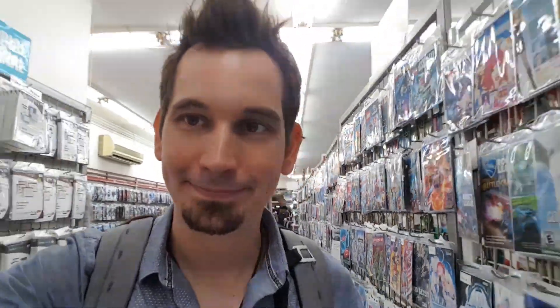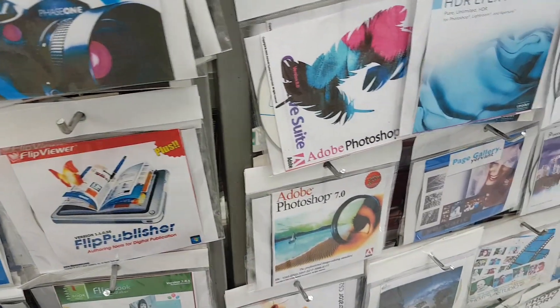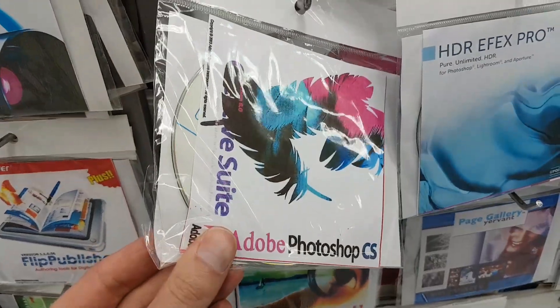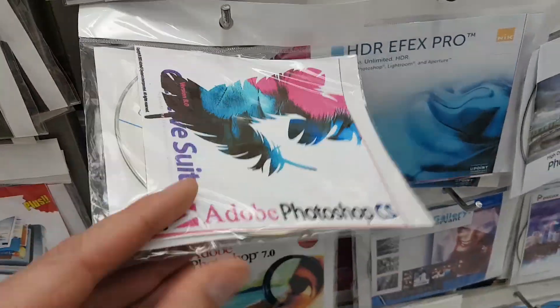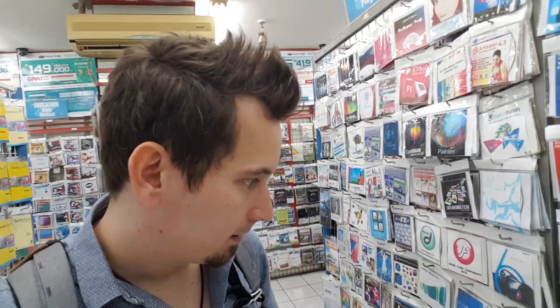I honestly can't recall the last time I saw so much software in person. And there's Optical Media — who has a CD-ROM drive? Well, at least they did a good Photoshop job on the Photoshop case. I sort of want to pick up a copy of Adobe Photoshop 7 just to run it through some malware analysis.